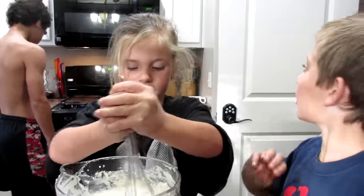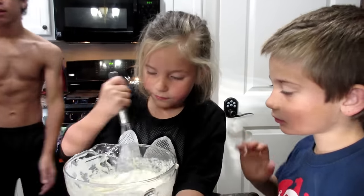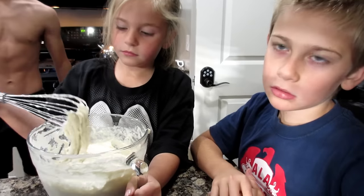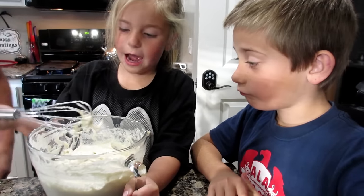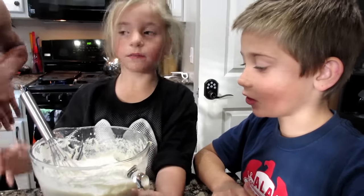Jonah making pancakes? Just three more minutes. Don't worry about it, you'll get a turn at nine o'clock. Are you making pancakes? Can I eat some? Sure.